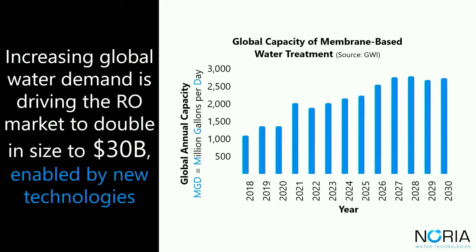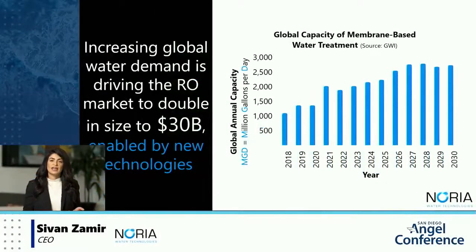RO isn't a new process — it's been around since the 1950s and was actually developed right here in Southern California. In order to meet rising water demand, however, new technologies such as Noria's are needed to push RO to its maximum capacity.